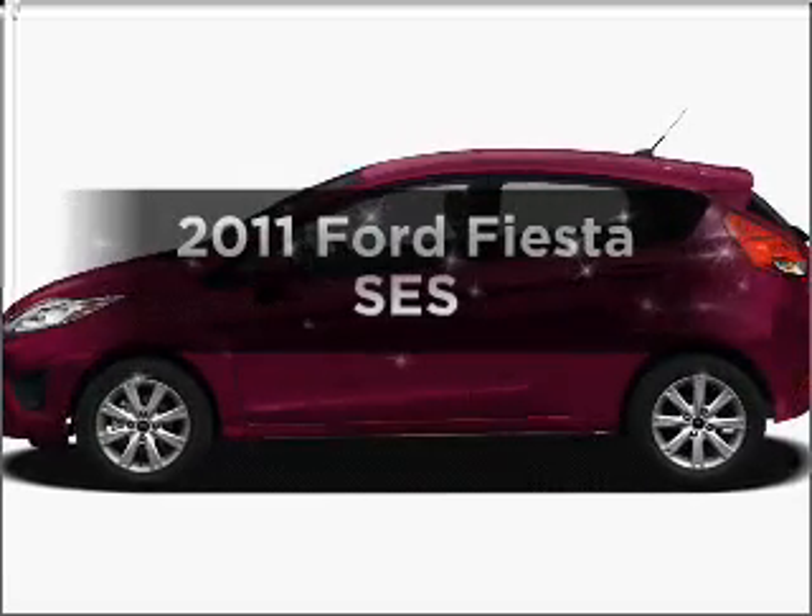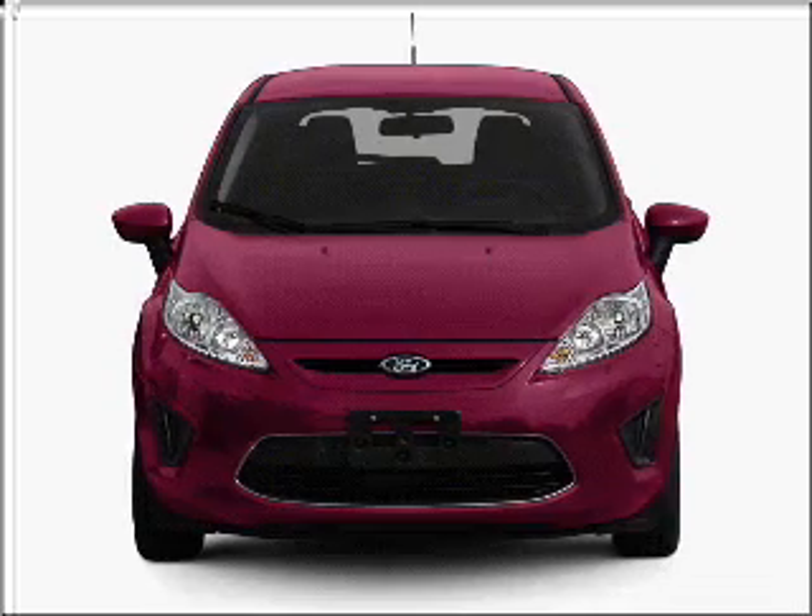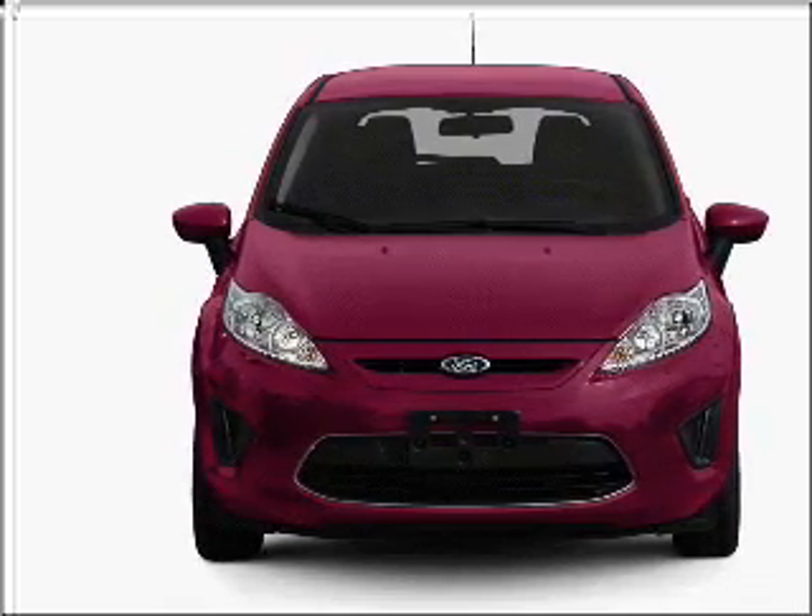This is the set of wheels you've been looking for, with an efficient four-cylinder engine connected to a smooth shifting transmission. Stand out from the crowd with premium wheels.